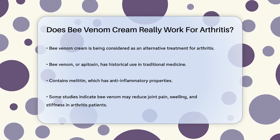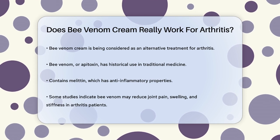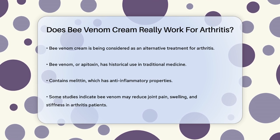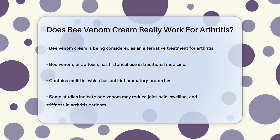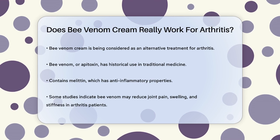Bee venom, also known as apotoxin, has been used for centuries in various forms of traditional medicine. It contains several components, including melatin, which is known for its anti-inflammatory properties. This is where the potential for treating arthritis comes in.